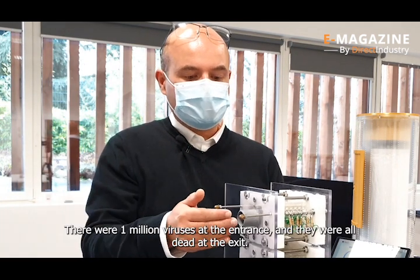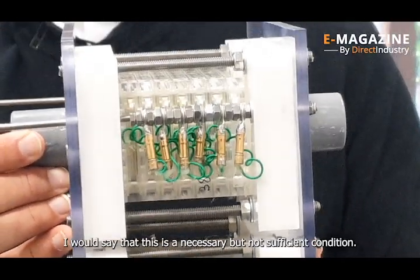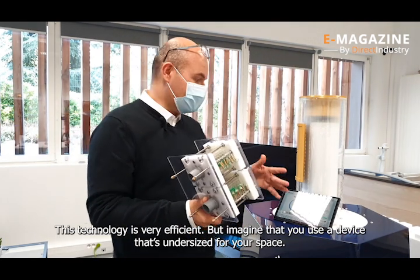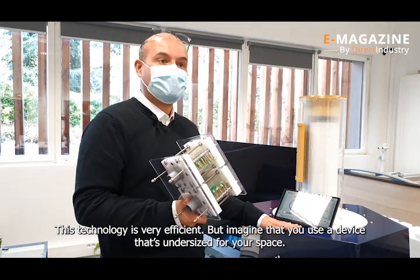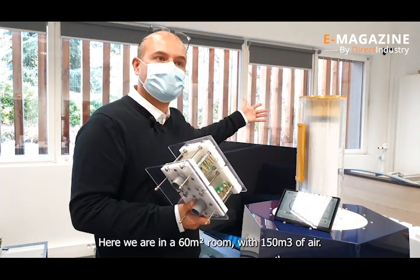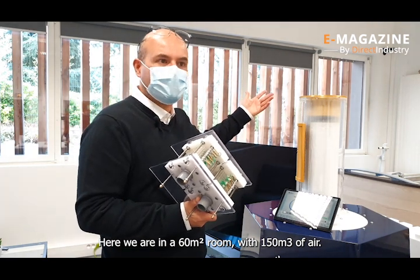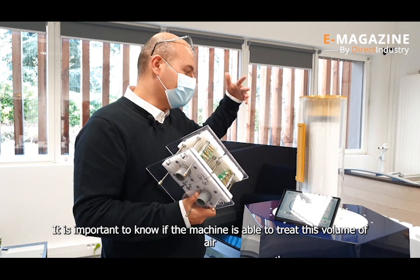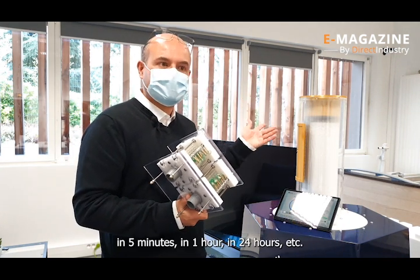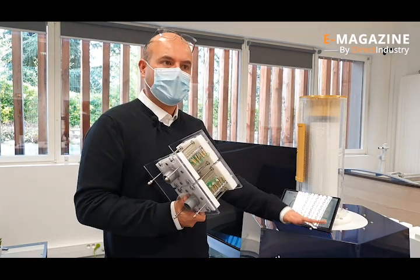They injected 10⁶ viruses, and all of them were dead at the release. However, Jeremy notes that this is a necessary but not sufficient condition. Even with a very effective technology, the device must be properly dimensioned for the space. In a room of about 60 m², there is typically 150 m³ of air, and it is essential to know whether the machine can treat that volume in 5 minutes, 1 hour, or 24 hours.